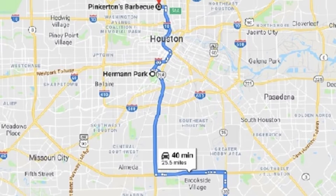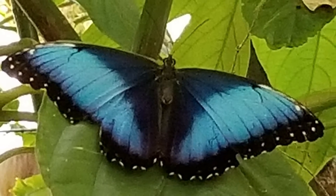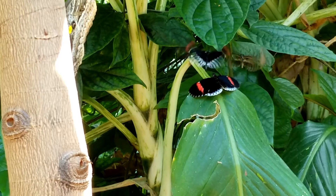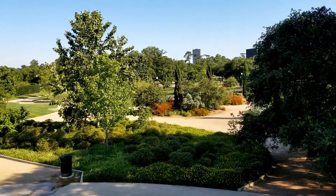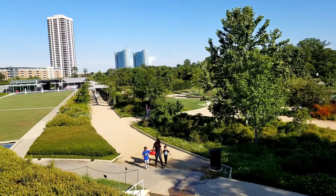After a great lunch in Pearland, my wife and I had some time to kill, so we headed to Herman Park. We spent some time at the Houston Museum of Natural Science — they have a really neat butterfly enclosure — and explored the Rose Gardens, where we got married many years ago. Then it was time for dinner, and that meant more barbecue.